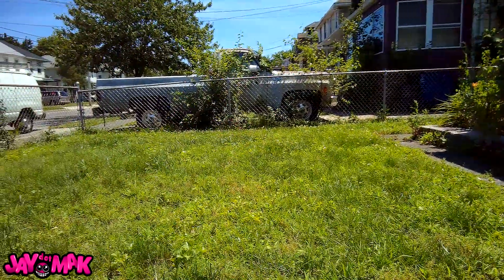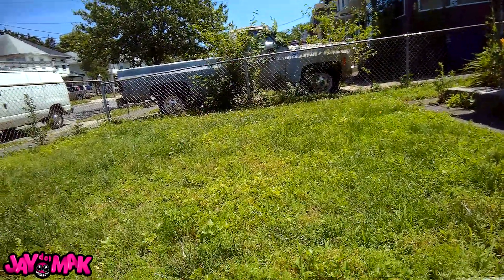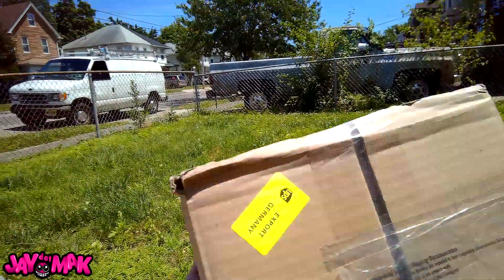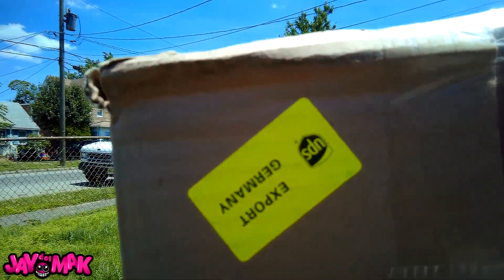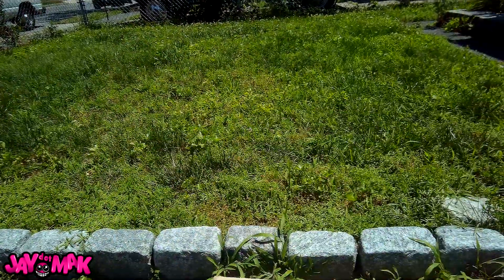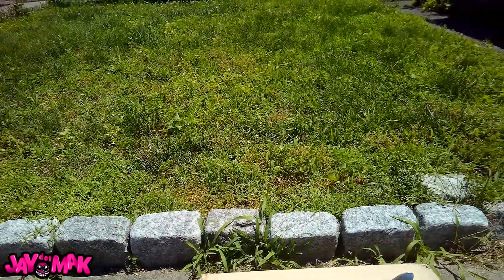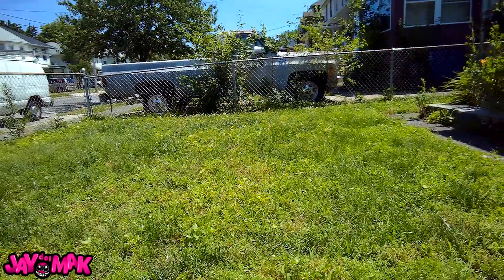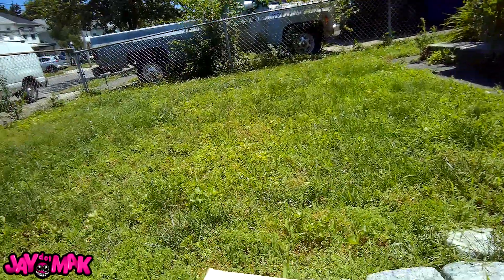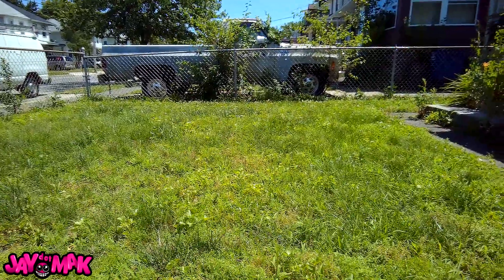My unboxing spot is shady again and I want you guys to get this in the right light, because I got something a little exclusive for you guys today. It took a while to get here because it came from Germany. These shoes only released in Europe and I actually hit on them from the U.S. — this box is taped like a motherfucker coming across.